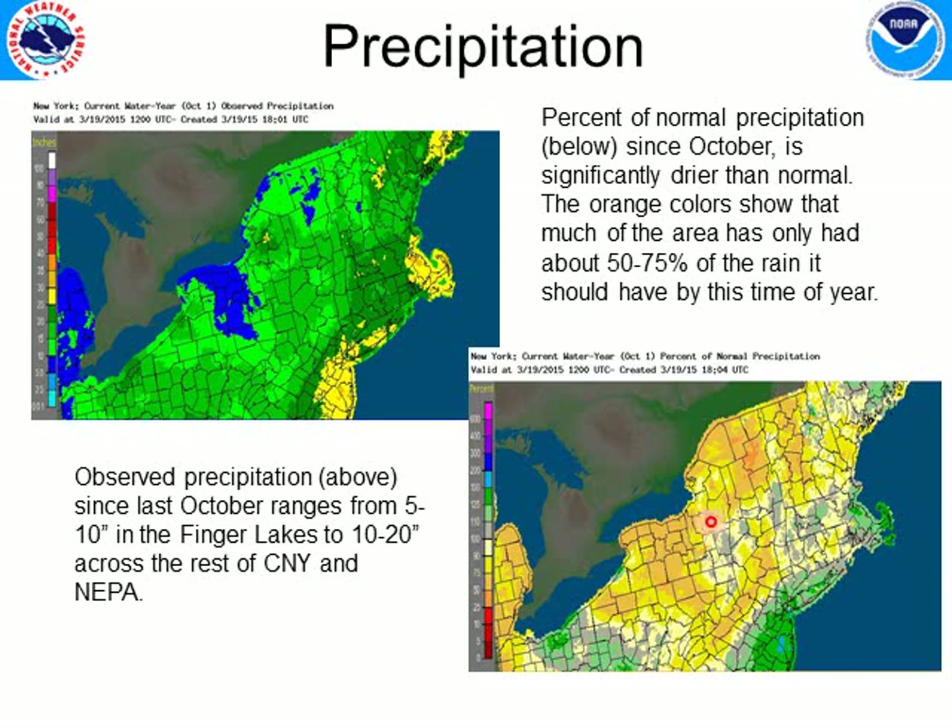It's very dry here in the Finger Lakes, across the western Mohawk Valley, the Chemung Basin, and even the upper Delaware. It's a little bit closer to normal for much of the upper Susquehanna, where they've had pretty much normal amounts of either rain or snowfall.